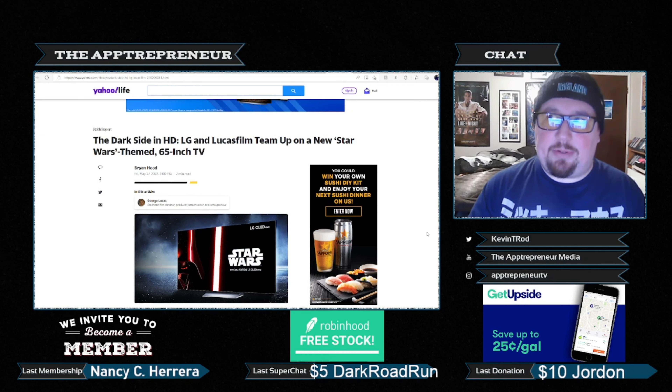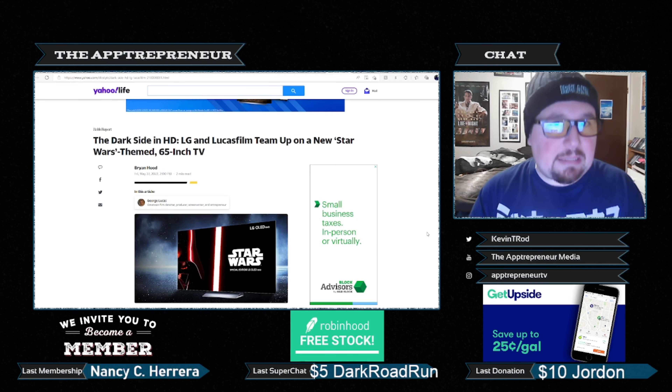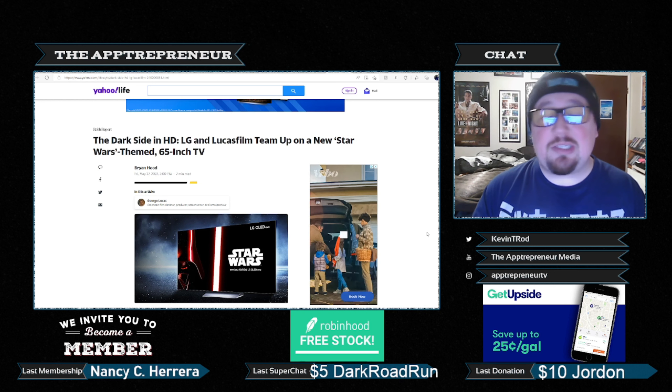For those of you who are not aware of what an OLED Evo TV is, it's a very, very nice 4K TV. It's one of the best on the market. It would be made only better if it had 3D viewing capabilities, but that is neither here nor there. It is a 65-inch TV and it is donned with Star Wars themed remotes and wallpapers and all that jazz. And of course, it's going to be a limited run item.